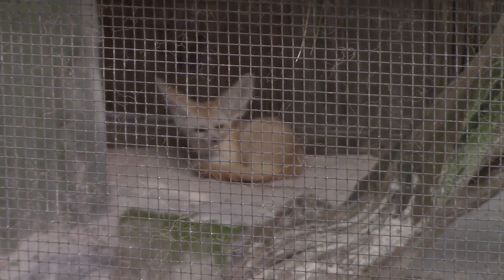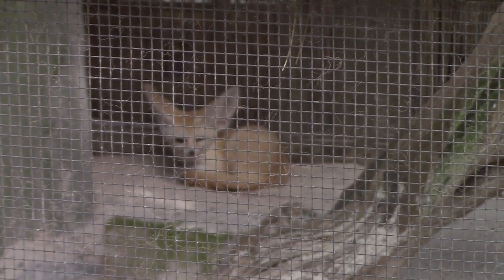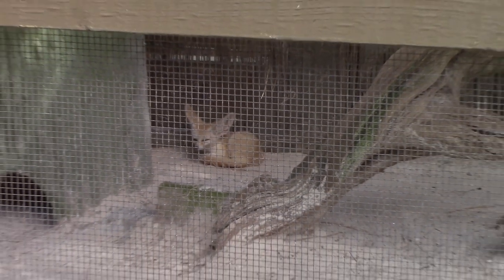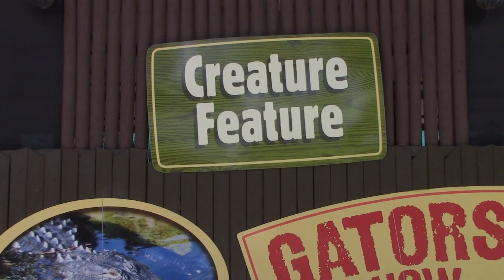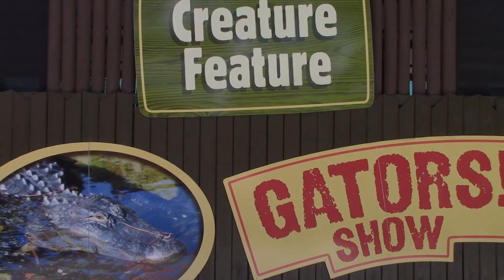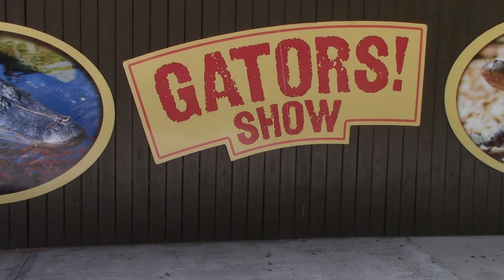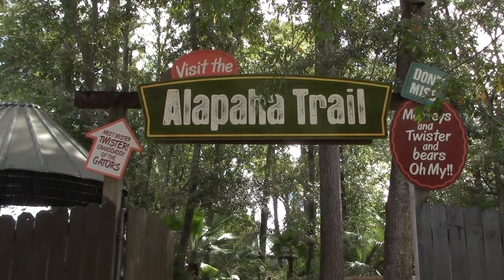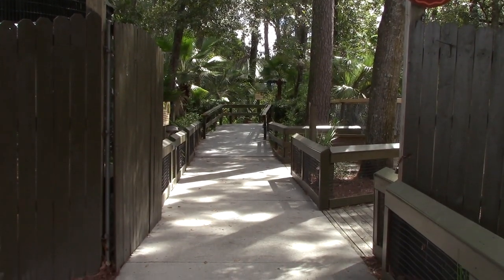Oh my goodness, these fennec foxes are so cute with their giant ears - so adorable. Around the back of the new expanded area we've got creature feature and gator shows. A portion of the trail is actually open, so I'm going to go check out some of the animals in this area. First up we come to macaws - got a couple of them in here.